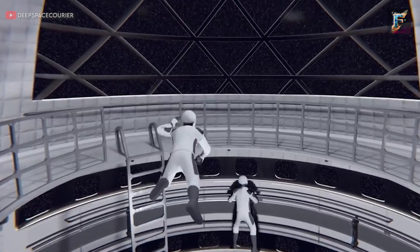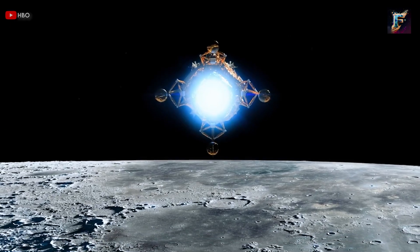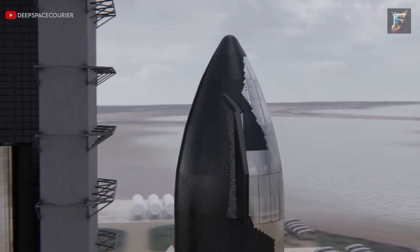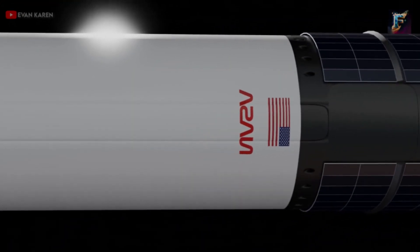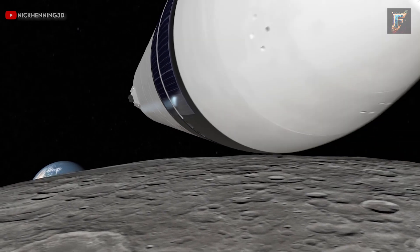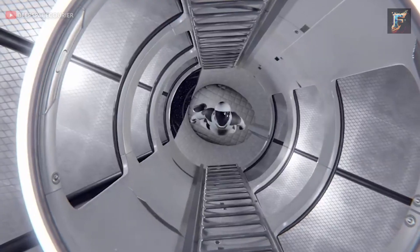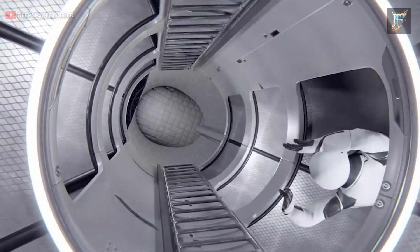As discussions continue about interior designs, contemplating a Starship's interior opens up a wide array of possibilities. While earlier crewed space vehicles primarily focused on functionality, SpaceX's HLS Starship is aiming to strike a delicate balance between comfort and practicality. The goal is to offer abundant space and amenities, addressing potential concerns of feeling confined or claustrophobic during the voyage. With this vision in mind, the Starship's interior boasts a sleek and futuristic design characterised by a minimalistic aesthetic.